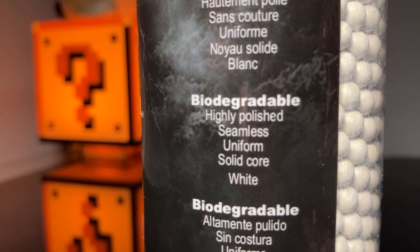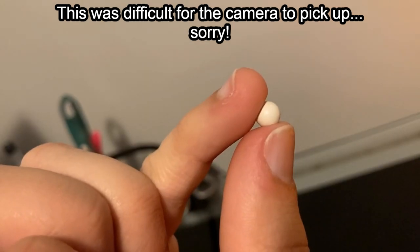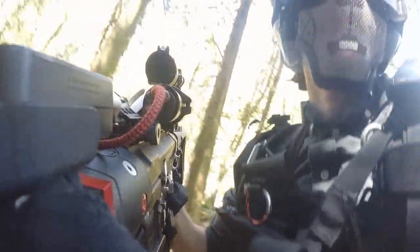Seamless. Oh. Okay. Sure. Seam. Seam. Seam. Seam. Seam. I can keep going if you'd like me to.